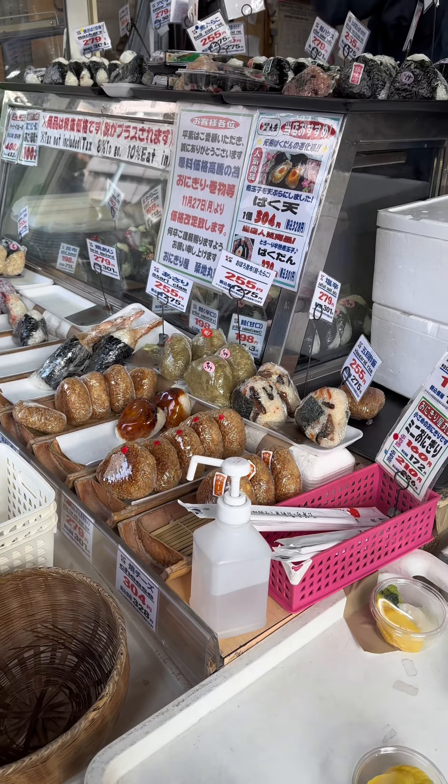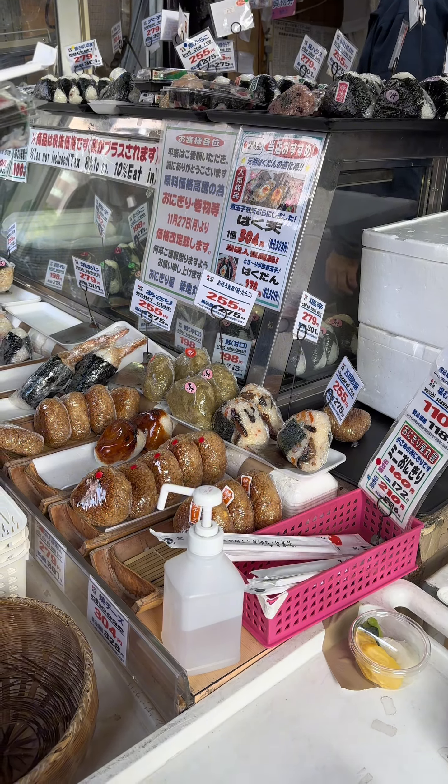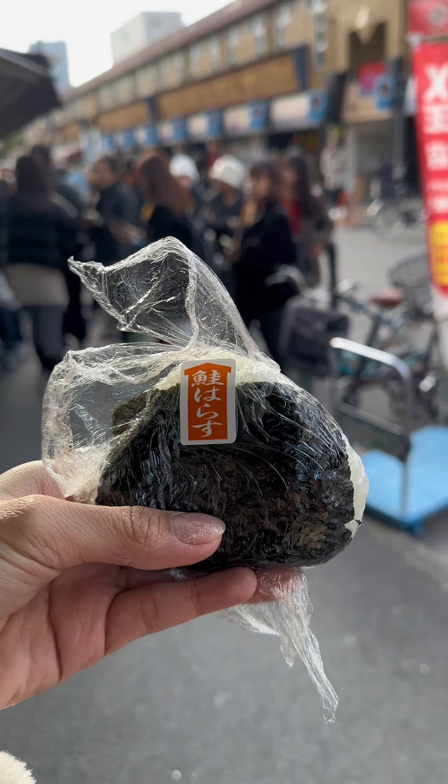We headed over to this onigiri stand. There was a line so we got curious and tried it. I got the smoked salmon onigiri — it was still so warm, packed with salmon, and it tastes really good.